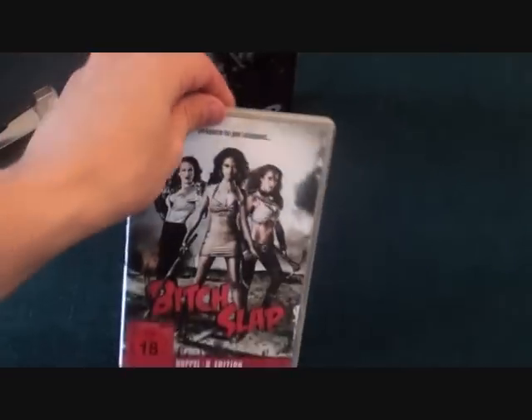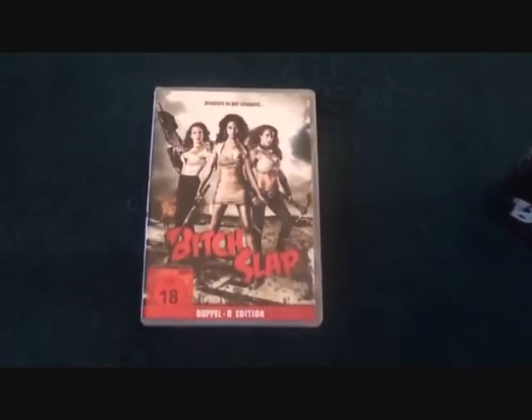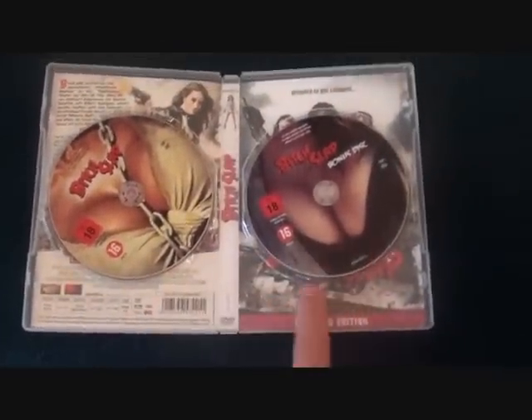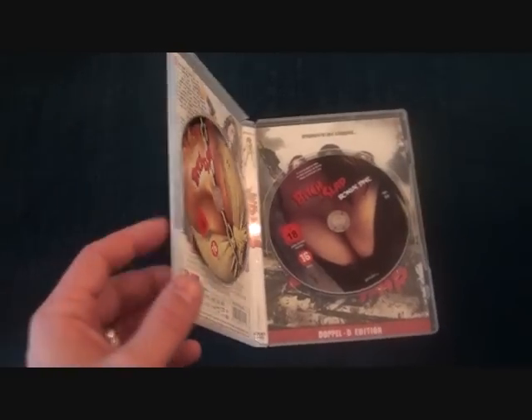The lid pops off and inside we have some art cards and a DVD — it's a two disc edition. There's some nice artwork on there; I've not seen this film so I'm really looking forward to checking it out over the weekend.